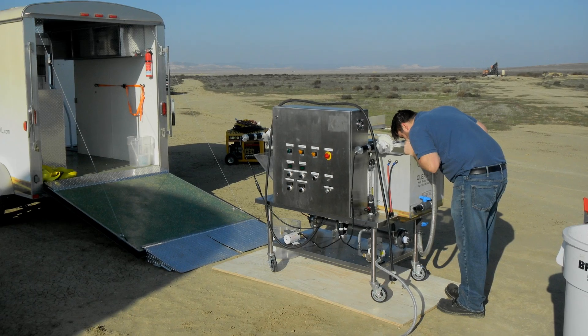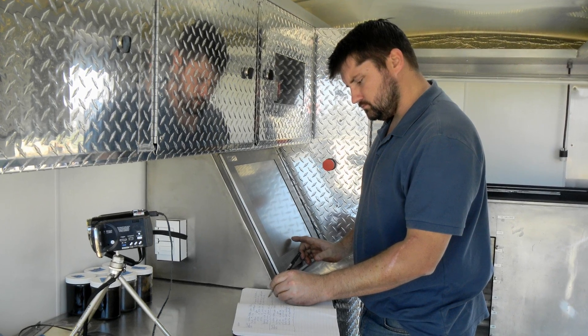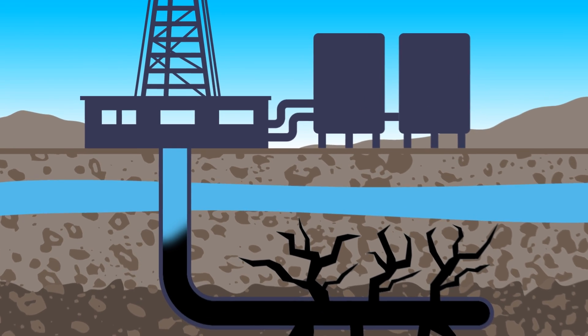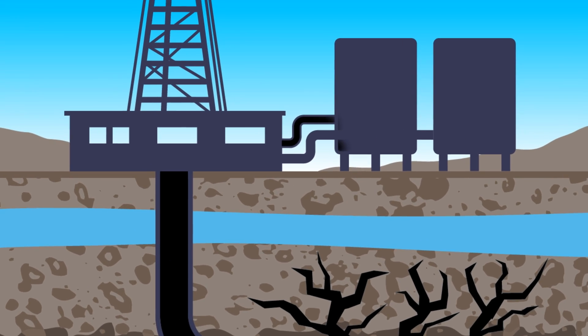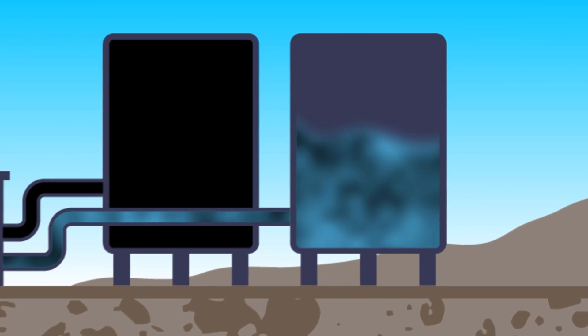We've always had a problem with having enough of this dirty water to work with. Now, not a problem. We set up next to their produced water tanks — essentially these massive tanks — and we piped in from those tanks, ran it through the oil and gas separation process that we have. You typically get about eight barrels of water with every barrel of oil you pump out of the ground, and they call it produced water.